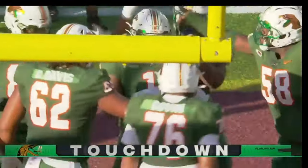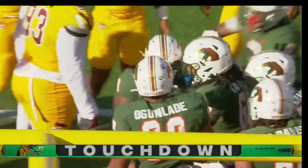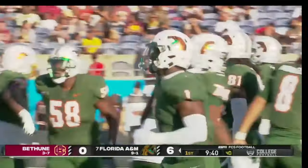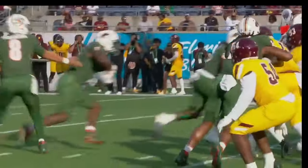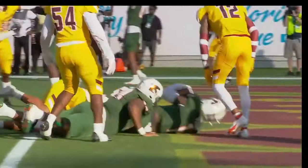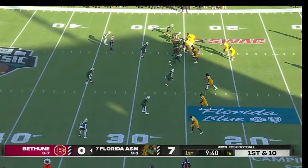Touchdown, FAMU! He finishes it off. I'm going to call this a Florida classic run — normally he may stop right there and go down, but it's the classic. He wants to go — Florida A&M.